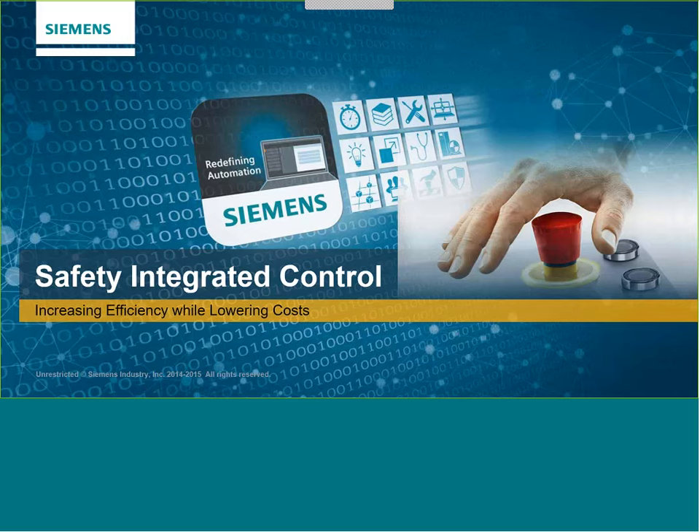Good morning, thank you Kelly. Before we get into Enzo's presentation I wanted to talk a little bit about Siemens Safety — why do we do safety, how do we do it, and some of the things that E&M offers for people looking at safety integration into machinery and process control.